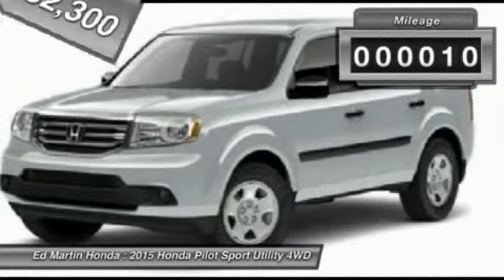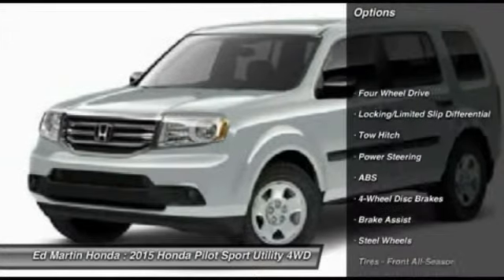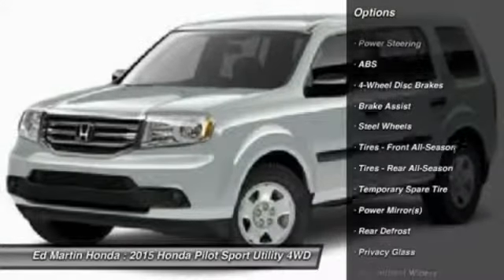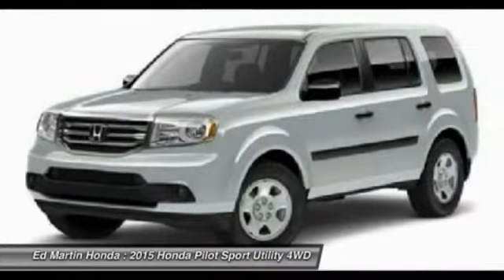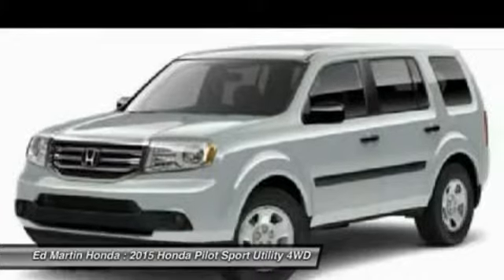This vehicle has less than 100 miles. Here are some of this vehicle's great options: traction control, anti-lock braking system, tow hitch, steering wheel audio controls, stability control, adjustable steering wheel, power steering, driver airbag, hard disk drive media storage, and cruise control.